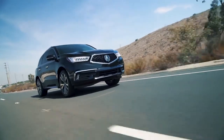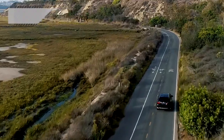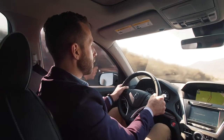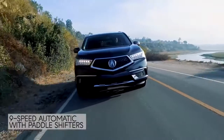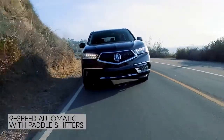Ladies and gentlemen, welcome to the auditory enjoyment brought to you by the 3.5-liter V6 of this MDX. That, coupled with the fact that this vehicle weighs hundreds of pounds less than its counterpart, as well as a nine-speed automatic transmission with paddle shifters, makes this thing fun to drive on pretty much any road.